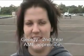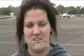Hi, my name's Georgie. I'm a second year apprentice at the Royal Flying Doctor Service. I work on King Airs and I help provide aeromedical assistance to Outback Australia.